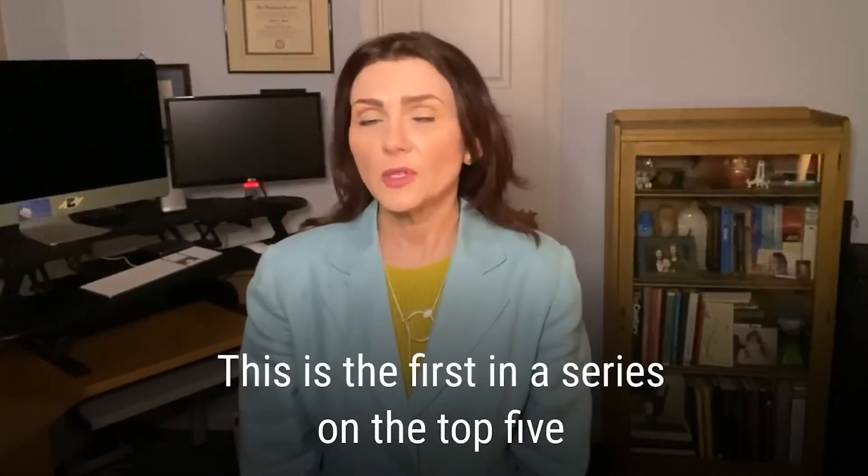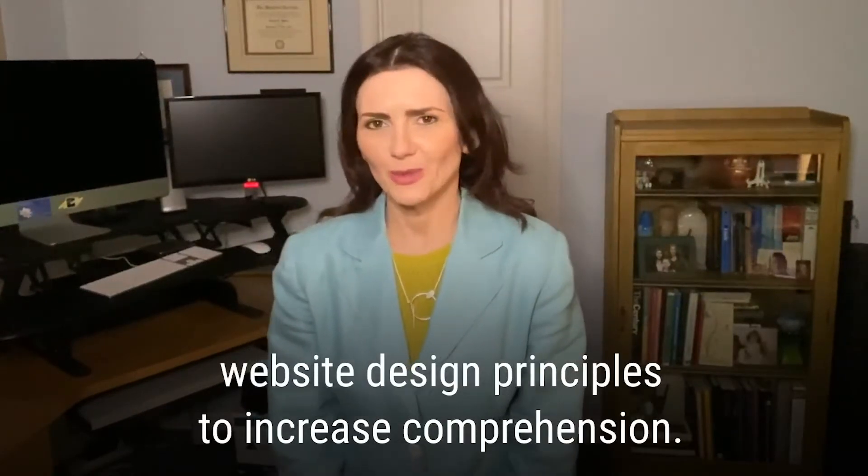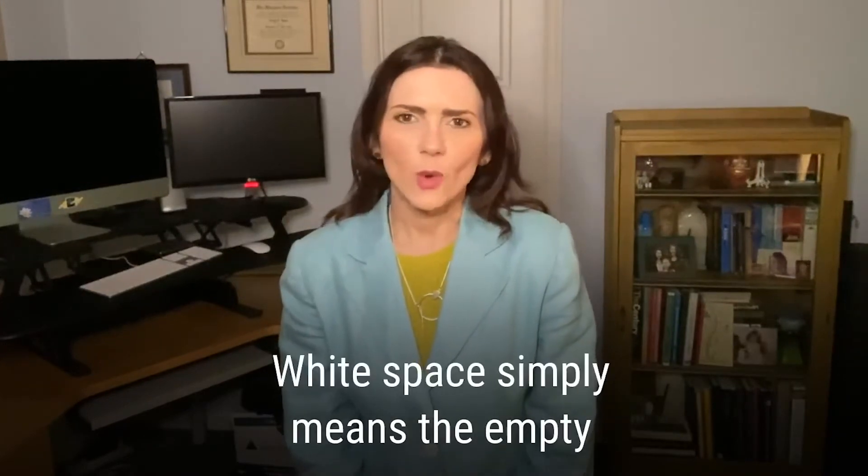Hi, I'm Evelyn Powers from Design Powers. This is the first in a series on the top five website design principles to increase comprehension. The design principle I'm going to talk about today is white space.